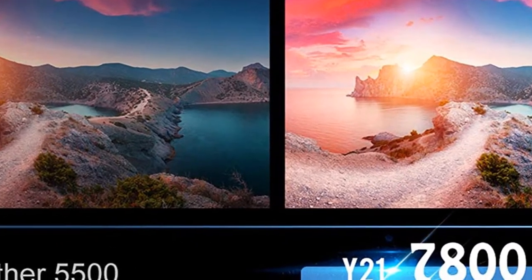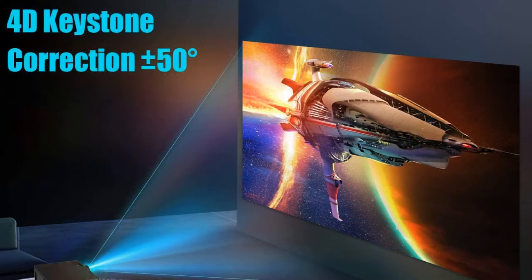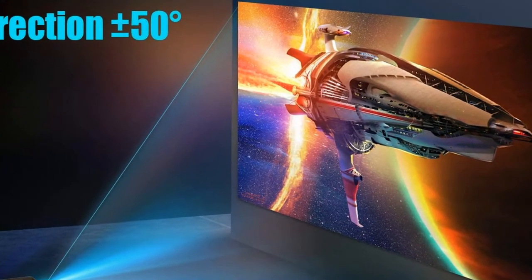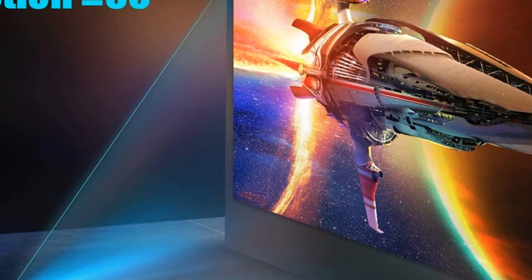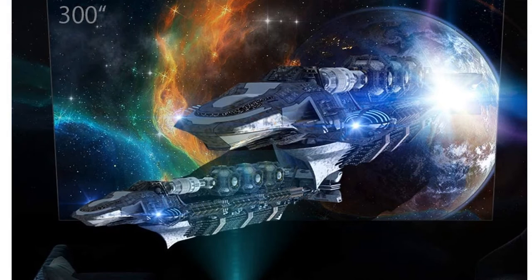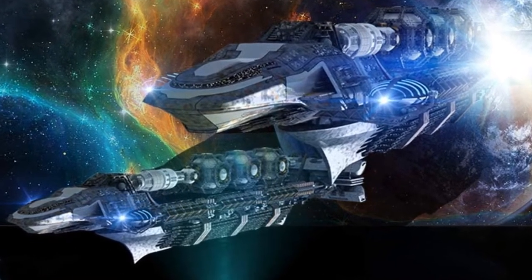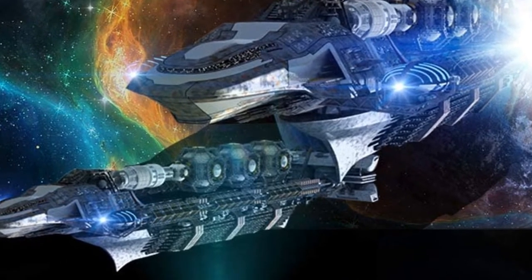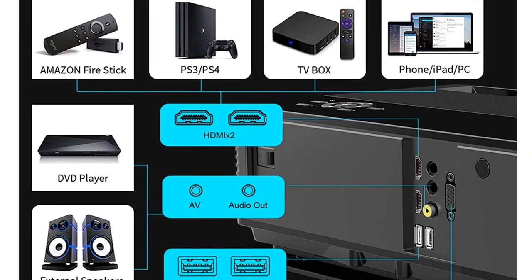1080p native resolution 1920x1080, supports 4K video. The projector features a real native resolution of 1920x1080, remarkable 7800 lumens brightness, and a high dynamic contrast ratio of 10,000:1, providing sharp and detailed images from HD content without downscaling or compression.